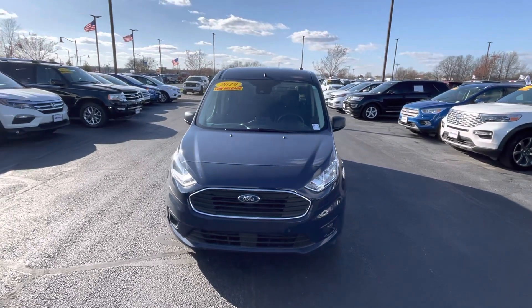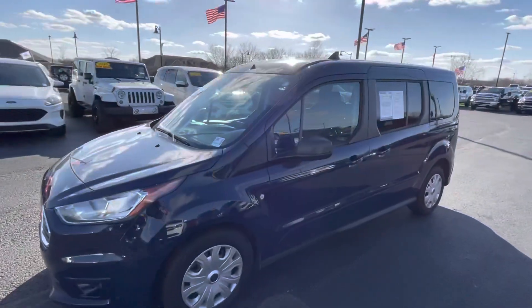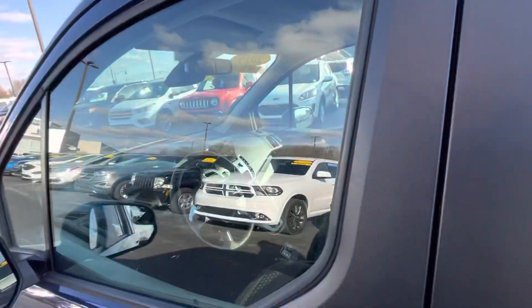Good afternoon, this is Billy DeWitt with Bill Estes Ford. This is the 2019 Ford Transit Connect passenger wagon that you inquired on. It's that nice dark blue.